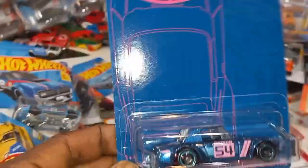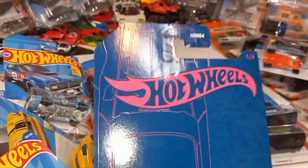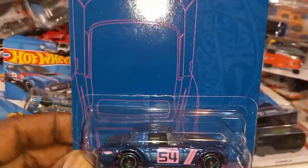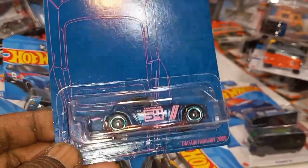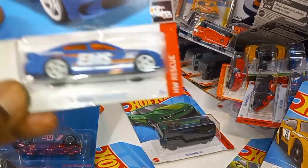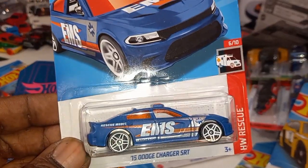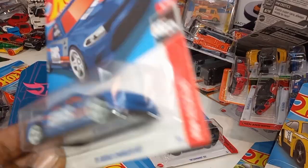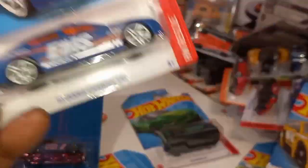The Datsun Fairlady S2000 from the 54th Anniversary series — I think I've shown this already but I just picked up another one because I love Datsuns; they're pretty cool. And I love this color combination too. 2015 Charger SRT from the HW Rescue — I think I've shown this one before.